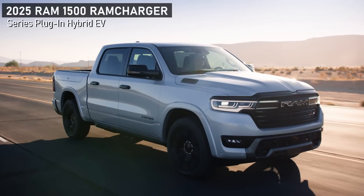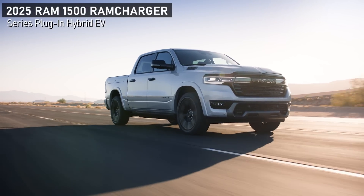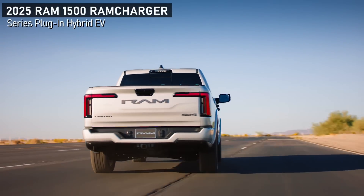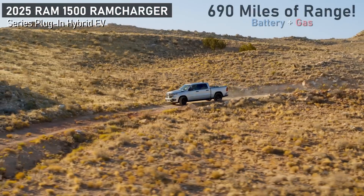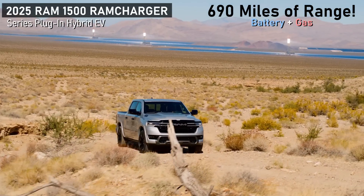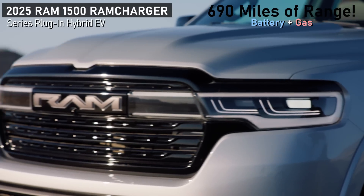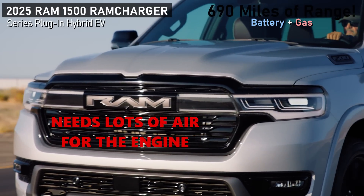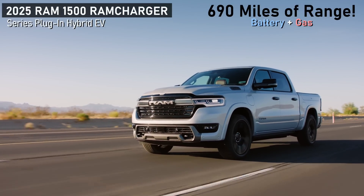If you start with a full 92 kWh battery and a full tank of gas, running that engine as hard as it can to replenish the battery, Ram is targeting a range of up to 690 miles. That's really impressive, though it's probably under normal operating conditions without towing anything. Still, it's something they can brag about, and GM and Ford should be watching this very closely from a competitive standpoint.